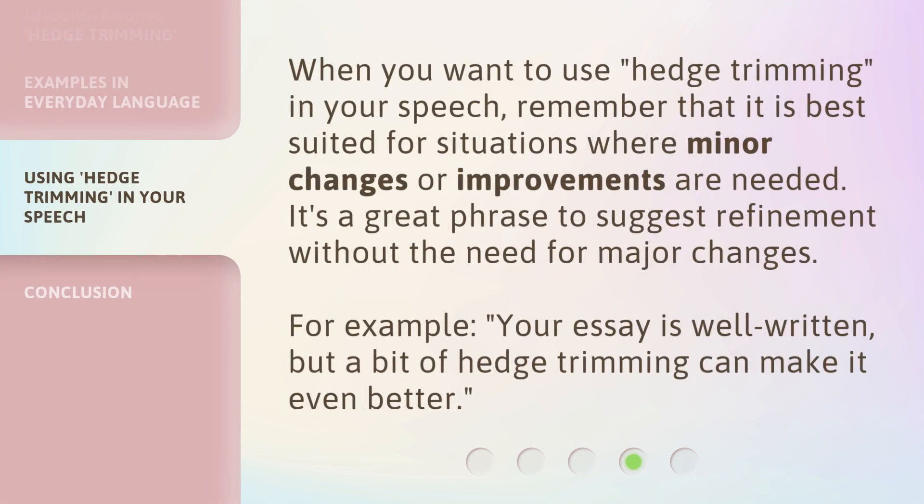When you want to use hedge trimming in your speech, remember that it is best suited for situations where minor changes or improvements are needed. It's a great phrase to suggest refinement without the need for major changes. For example: 'Your essay is well-written, but a bit of hedge trimming can make it even better.'